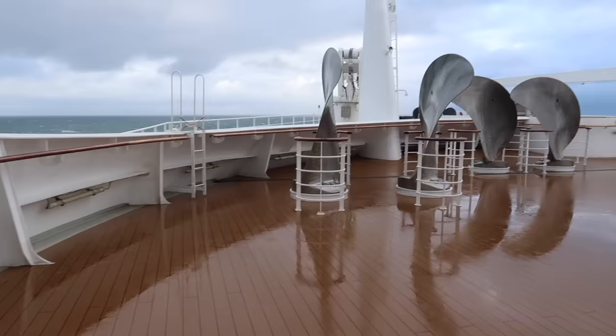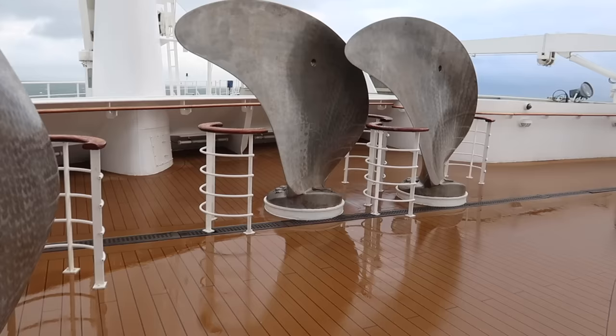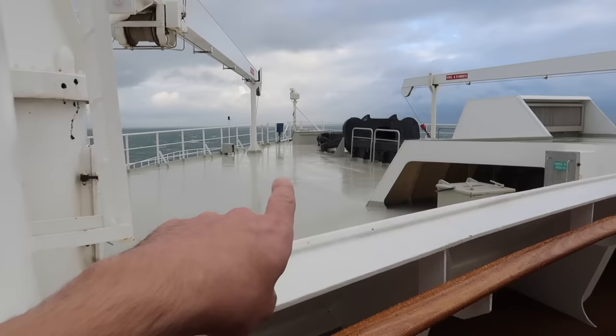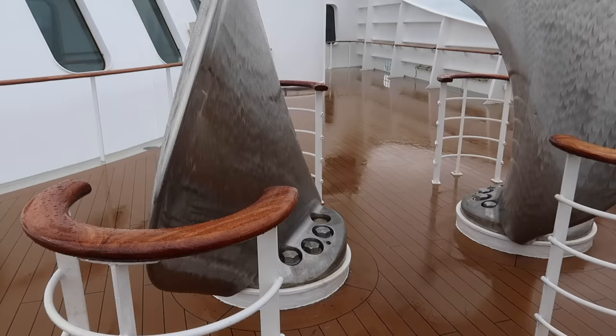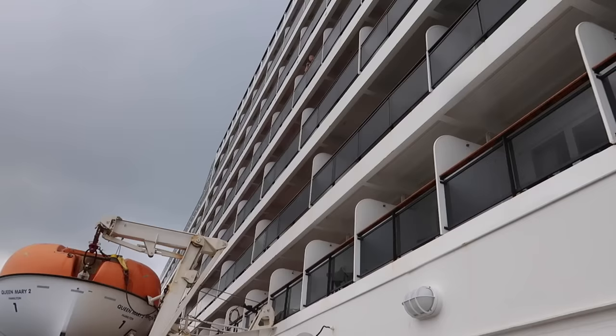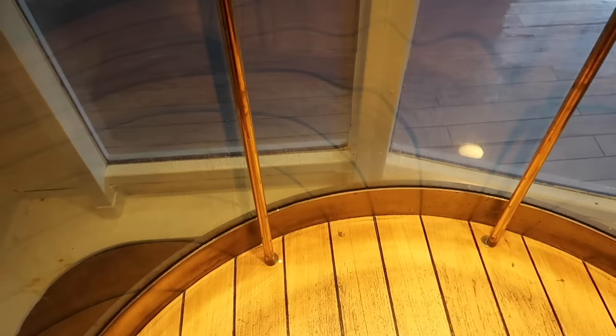Next to the fitness centre is the spa area. Stepping outside here, what looks like sculptures or artworks are actually spare propellers — how fabulous! A great spot for a photograph. You can get right to the front here for your Titanic Kate Winslet moment. From out here you can see all the way up, the lifeboats above, and all the staterooms with balconies.